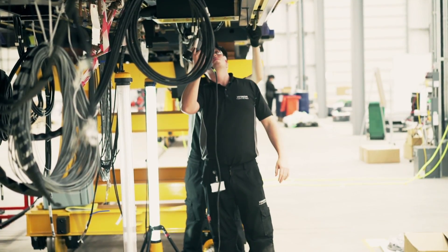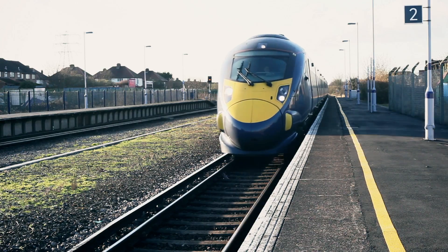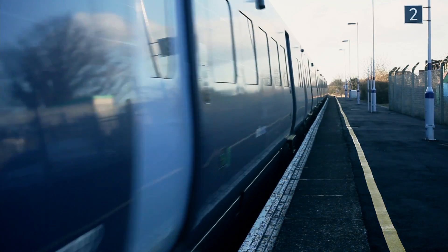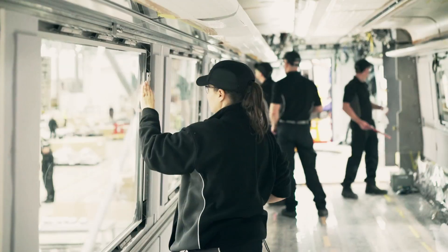Our trains are very renowned for extremely impressive performance results. If I just take our Javelin trains down in Kent, we know since those trains have been in operation they've got a fantastic record of 99.7% into service every single day since they've been in operation. These trains are going to have that sort of similar performance level.